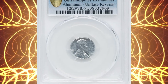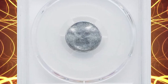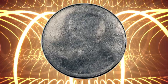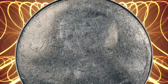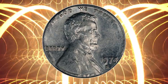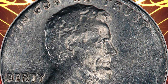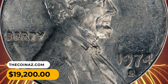Number 4: A 1974 S Lincoln cent struck on a Philippines aluminum planchet — a foreign planchet and uniface reverse error. The US Mint struck more than 60 million 1975 centimos for the Philippines, apparently in 1974, and at least one centimo planchet ended up between cent dies. It was apparently fed directly on top of a regular bronze cent planchet, with the obverse of the centimo flan struck by the obverse die and the reverse of the bronze planchet struck by the reverse die. This brilliant example is lustrous and lightly abraded; Lincoln's hair is incompletely brought up and the 'L' in Liberty is also faint, but the legends are otherwise complete. It was sold for $19,200.